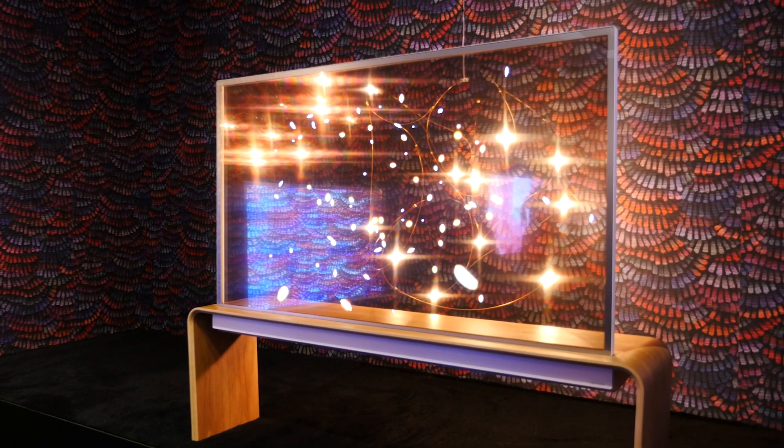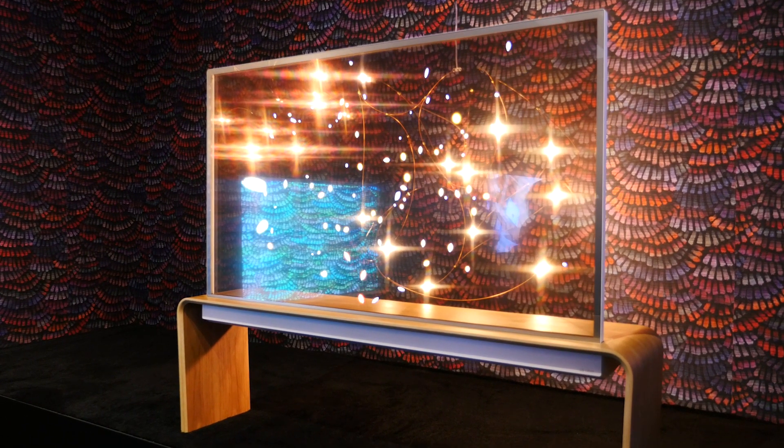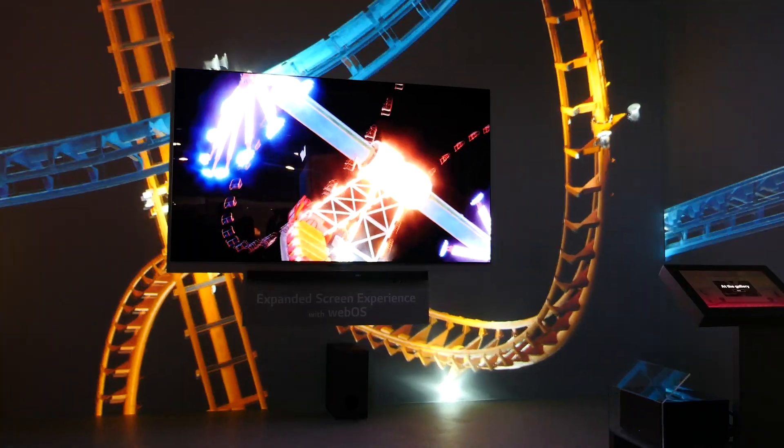With the OLED Transparent placed in front of a view or an object, that's exactly what you can do when the TV is off. LG OLED is the best because they've been doing this for 10 years and have been the world's number one OLED brand for that amount of time.